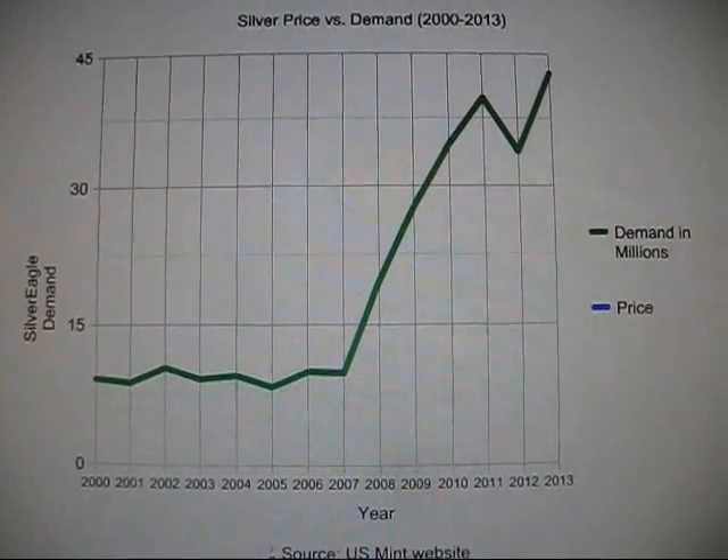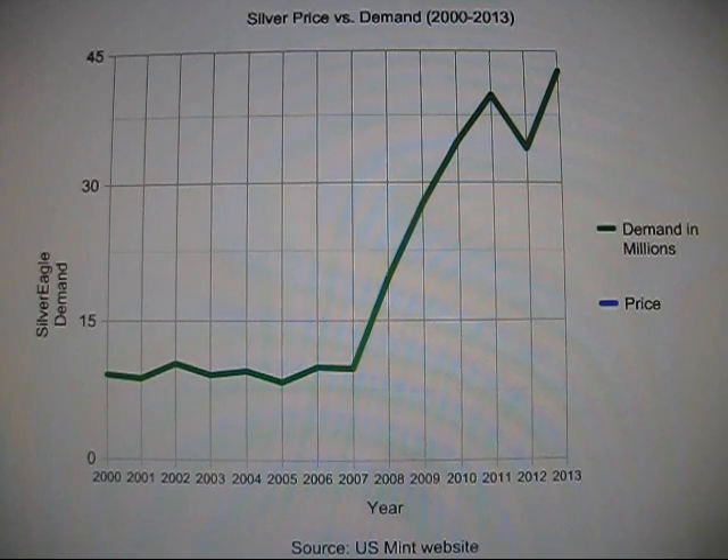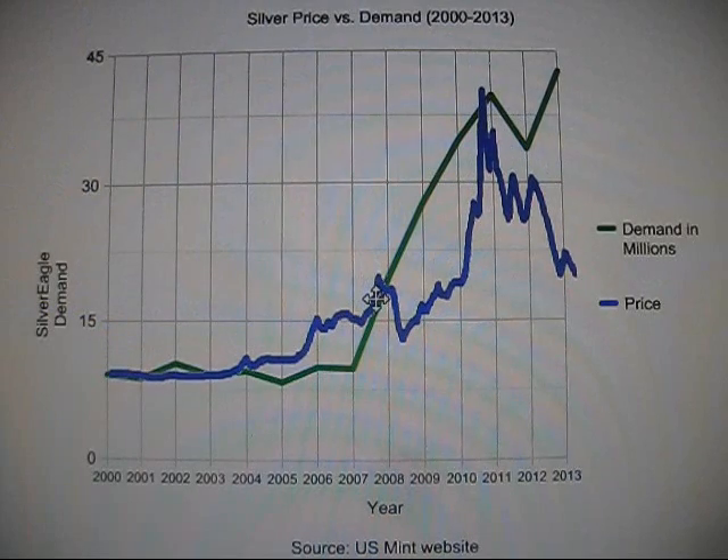Measured in millions of ounces, demand was very stable and flat — silver wasn't really known or talked about even in financial circles — from 2000 through 2007, at which point demand started moving upward every year until 2011, when the price of silver spiked and peaked at $50 an ounce. In 2012, demand pulled back along with spot price, and it wasn't until 2013 that we took out those old 2011 highs in terms of demand — but the price plummeted from $50 down to $20.